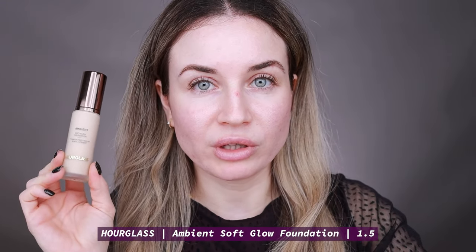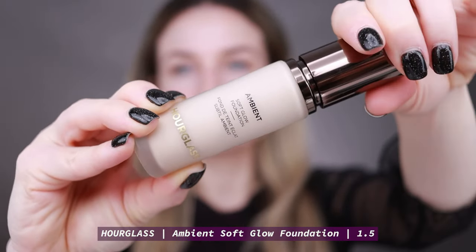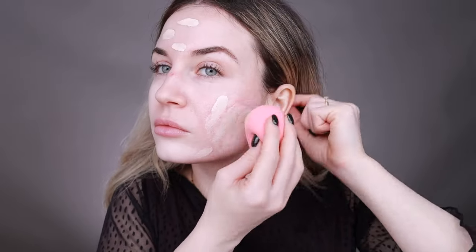Next I'm going to apply my foundation. For today I want to use the Ambient Soft Glow Foundation by Hourglass — I think it's the perfect occasion to pair this foundation with the palette. I get a natural finish when I apply the foundation with my Beauty Blender. It's been a while since I've used this foundation, but I like it when I want more coverage since it has full coverage. If you want to see a first impression video for this foundation, I'll link it in the description below.